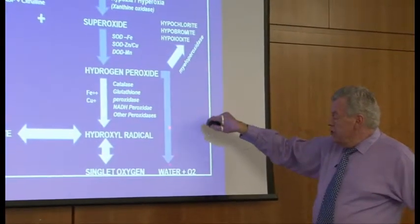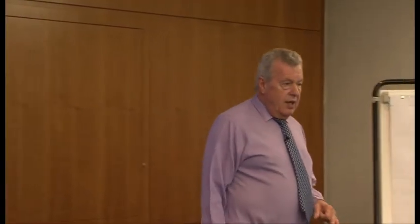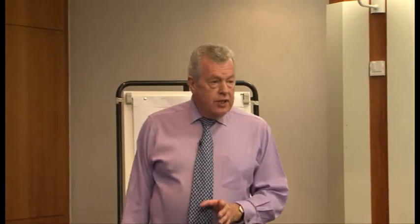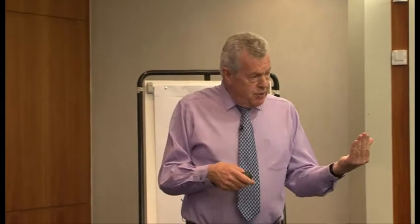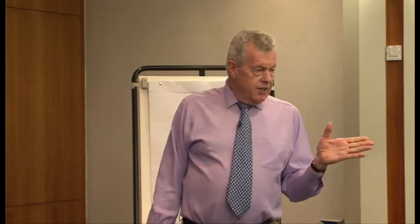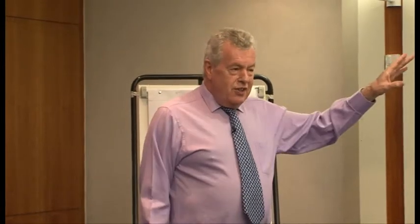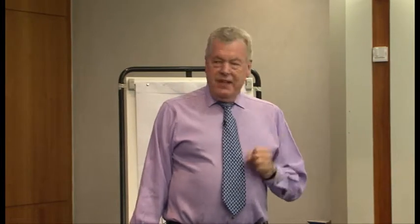Hydrogen peroxide should then be reduced to water, and to do this it needs an enzyme called catalase. Catalase can be extracted commercially from pig's liver, but there are two very good natural sources. One is watermelon seeds - very difficult to get these days - and when you chew the seeds they are full of catalase.